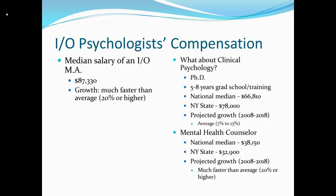So let's look at the compensation of being an IO psychologist. The median salary of an IO psychologist with a master's degree is $87,000 per year — I got this from O*NET — and the growth factor is much higher than average, which is 20%. The government predicts that the need for IO psychologists will grow by 20% or more within the next 10 to 15 years.